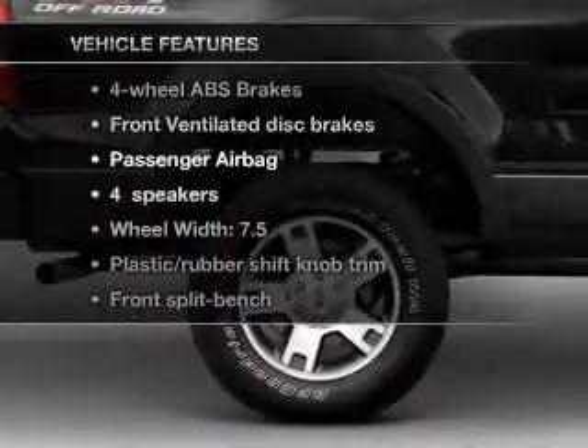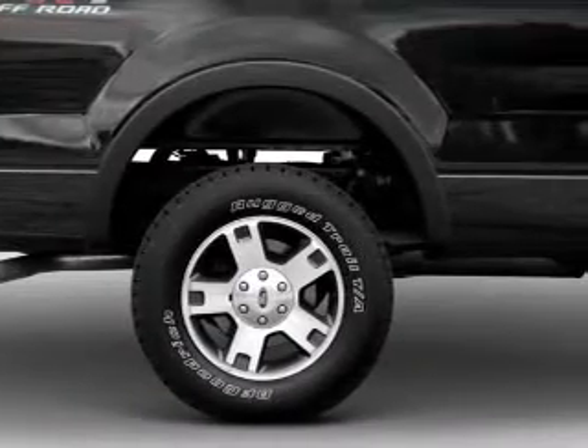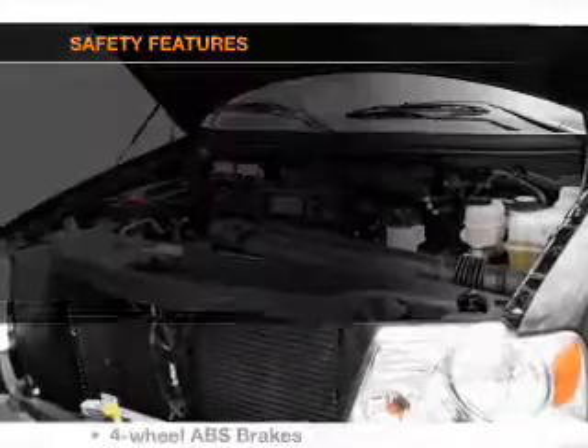Plus, enjoy these notable features that are included in this vehicle: power steering and an adjustable tilt steering wheel.